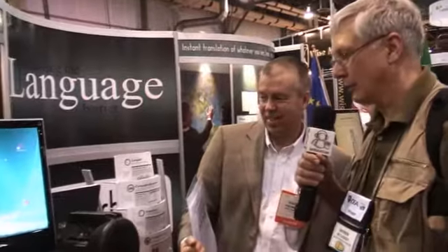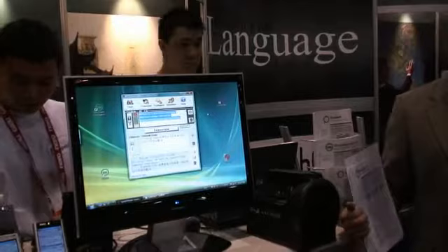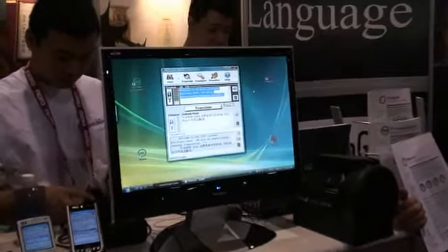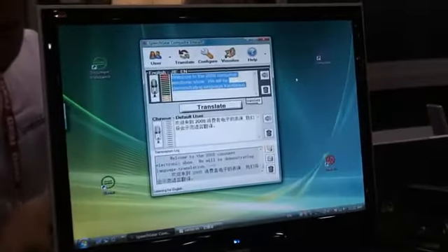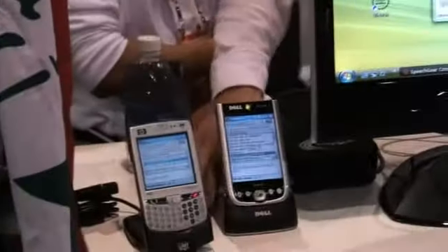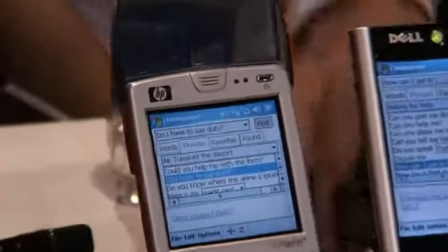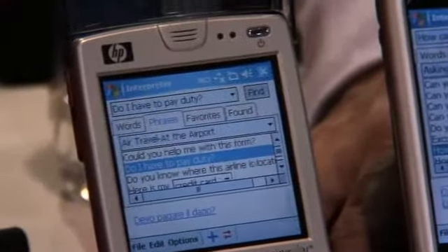It looks like I see a Dell Axim over here, and I've got one of those. It looks like you've got some other pieces of familiar hardware as well. That's right. It's software that's going to run on whatever your standard PDA is — by standard PDA, we're talking about Microsoft OS versus Palm or BlackBerry. Certainly it'll run on anything supporting a Windows Mobile platform environment, and in addition to that, of course, PCs.